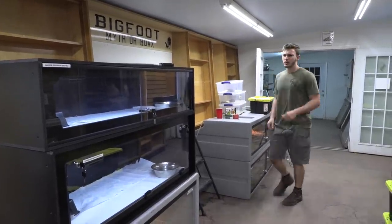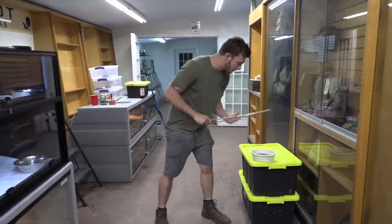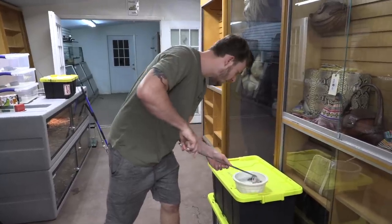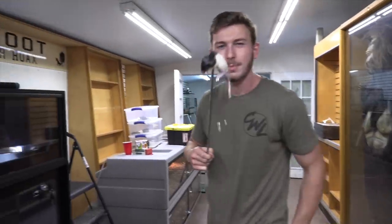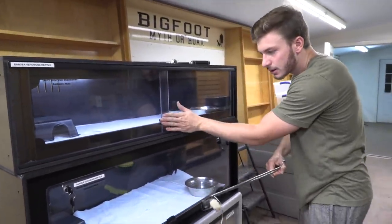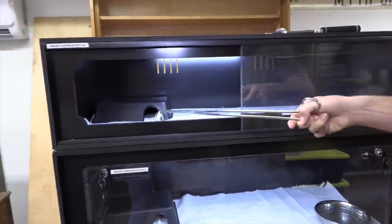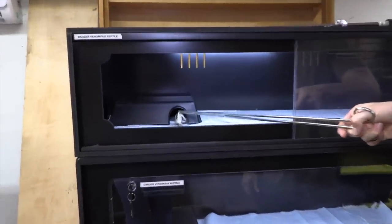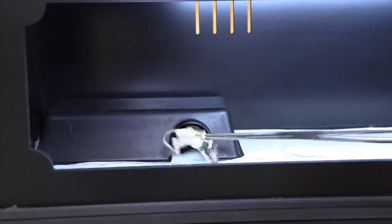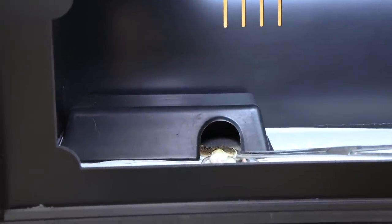Right now I need to feed these Bushmasters because, as you guys know, I had to treat them for mites, so they had to take a break from food. Now it's time to give them a little something to chew on. These are some warmed-up rat crawlers — rat pups, frozen-thawed. We'll start with the male right here. Let's see if he wants to eat. Hello Mr. Bushmaster — there we go, yeah, he's pretty hungry. He just shot right out and stuck his fangs right into the abdomen.